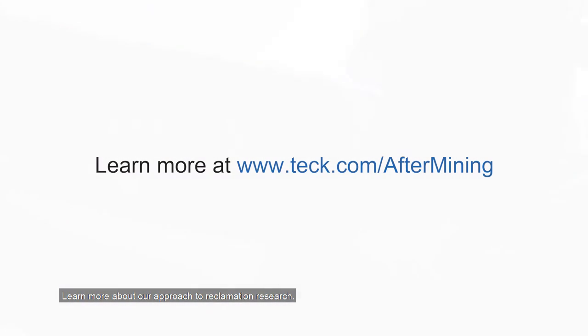Learn more about our approach to reclamation research at www.teck.com/after-mining.